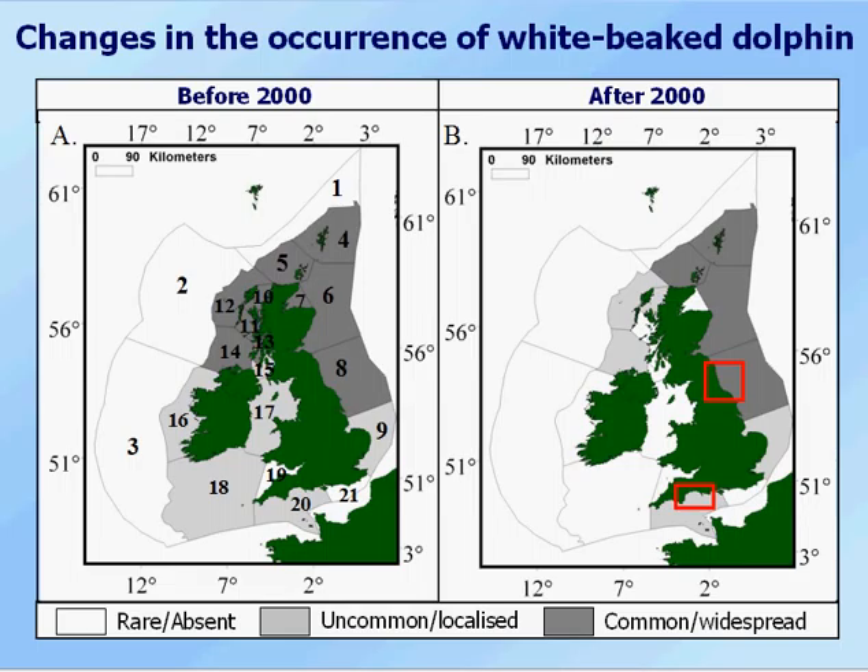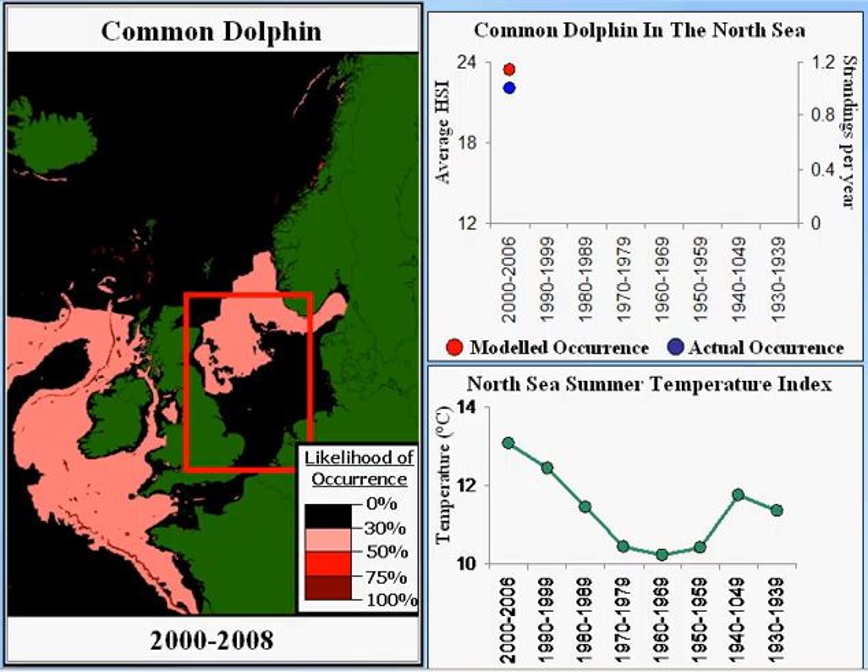This leads me on to the third section: looking at the effects of climate change on cetaceans. We've been taking the data from Marine Life for all the different species it collects, combining it with data from other groups, and using it to predict where species are likely to occur based on things like water depth and, more importantly, sea temperature. By doing this, we can get an understanding of where a species occurs at any given time, given the temperature at that time.